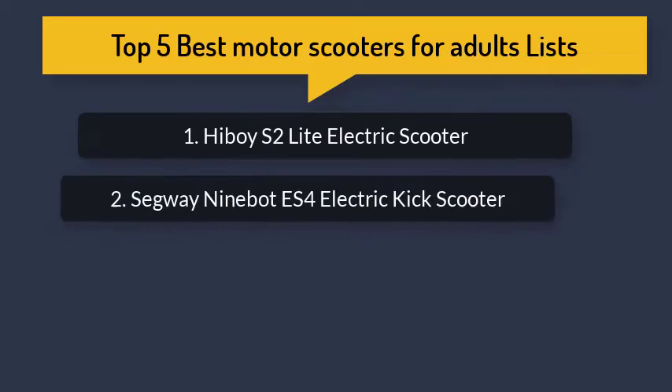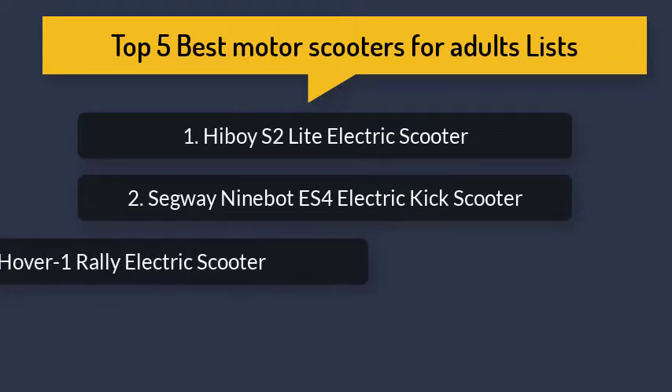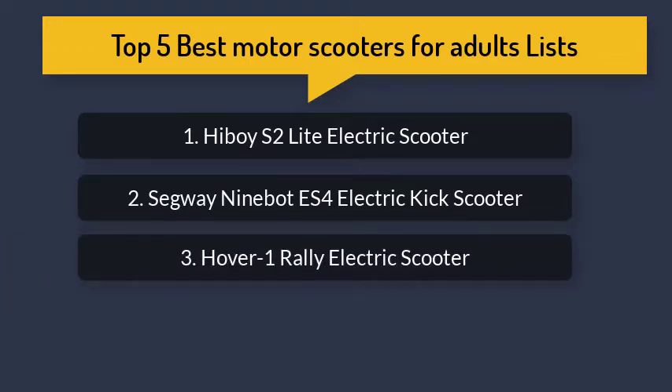Number 2: Segway Electric Kick Scooter. Number 3: Hover 1 Rally Electric Scooter.